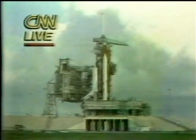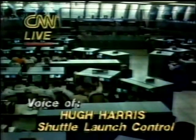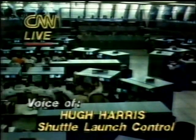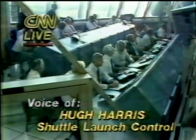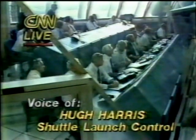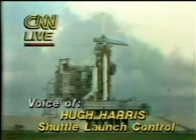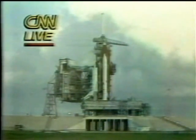T-minus 9 minutes and counting. The launch events are now being controlled by the ground launch sequencer from now up until the T-25 second point, where they switch to the on-board redundant set launch sequencer. The ground launch sequencer is part of the launch processing system and operates by relaying commands to the orbiter's on-board computers, which then report back to the launch processing system that the commands have been executed.